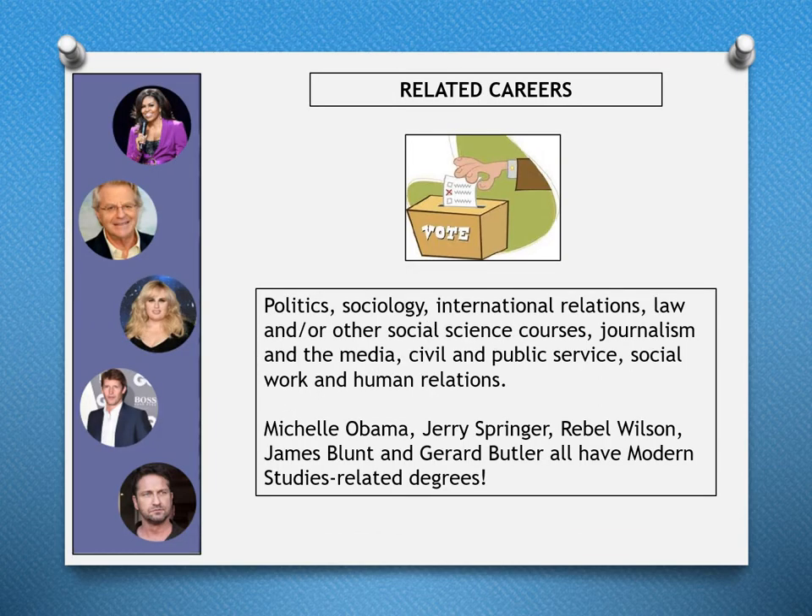There are a number of related fields associated with Modern Studies, including politics, sociology, international relations, law, and other social science courses; journalism and the media; civil and public service; social work; and human relations. Some famous people who have Modern Studies-related degrees include Michelle Obama, Jerry Springer, Rebel Wilson, James Blunt, and Gerard Butler.